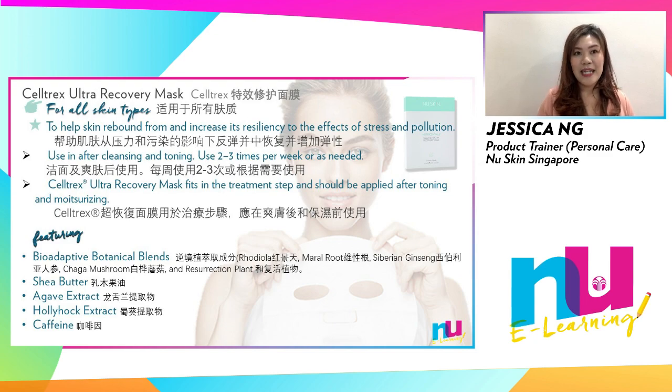Featuring bioadaptive botanical blend — plants that thrive in extreme climates and can help your skin bounce back from stresses — shea butter that moisturizes and improves the skin's ability to maintain moisture, agave extract to help calm and soothe agitated skin, and holly extract providing antioxidants to give your skin protection from free radicals.